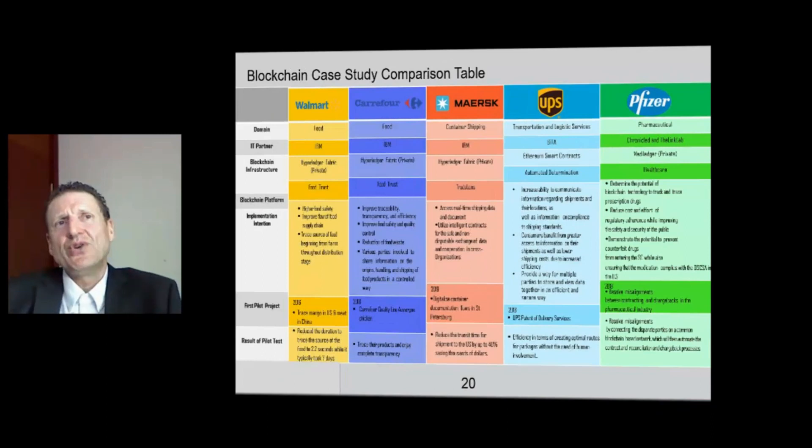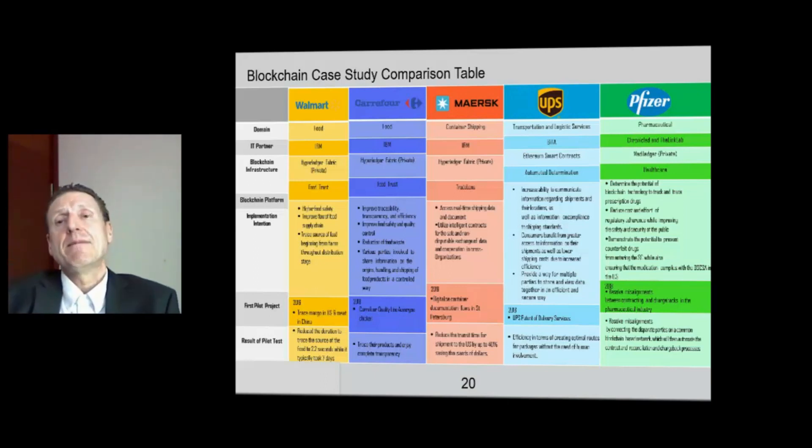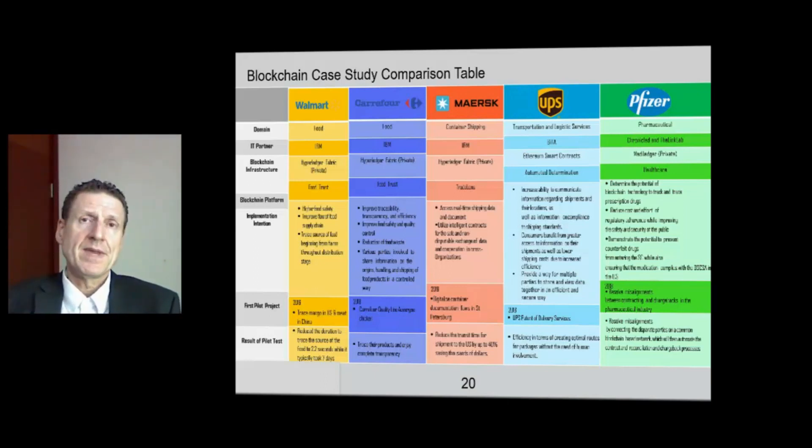So these big companies are pushing forward and have achieved some early wins and early benefits by applying blockchain. But is there a smaller player in this space that has also benefited from using blockchain in their supply chain? Let me give you a simple example that you might be able to relate to more closely.